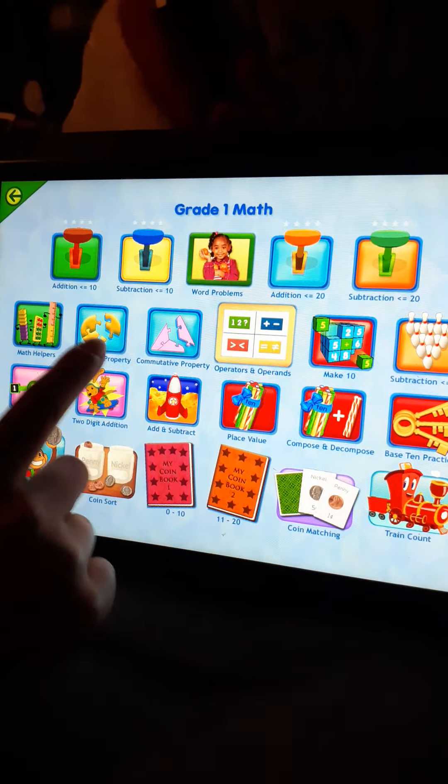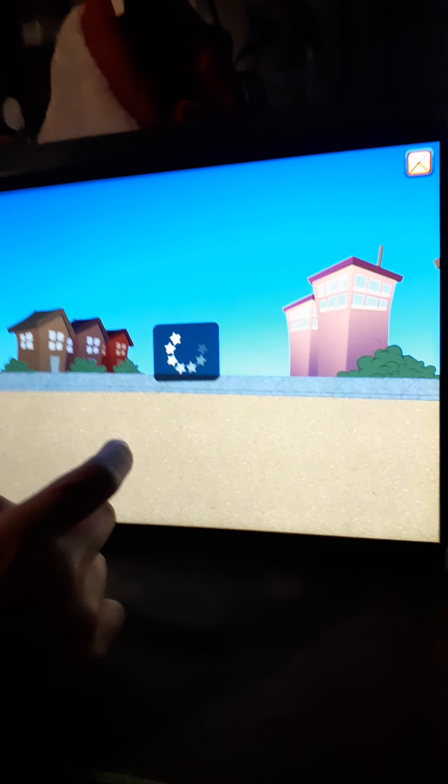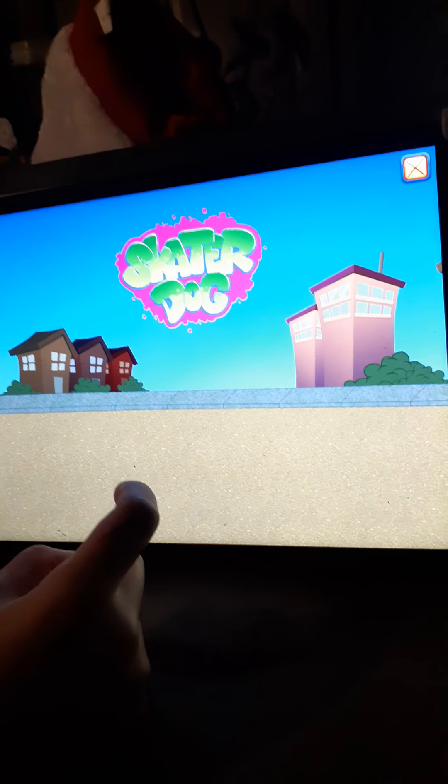Hi guys, welcome to my video. Today we're going to do math. We got all these options. We're going to do this one today. Skater dog.